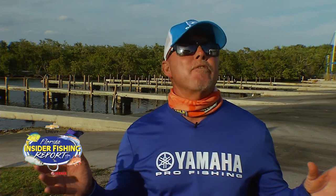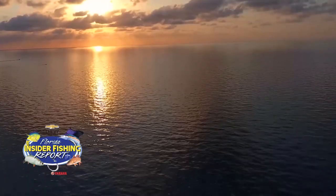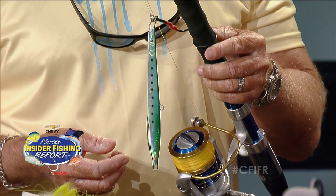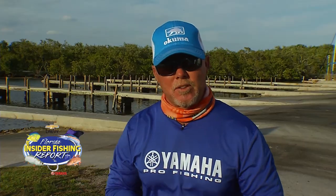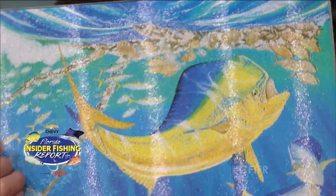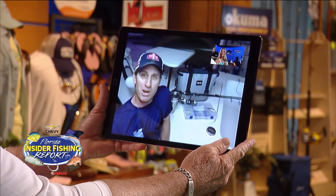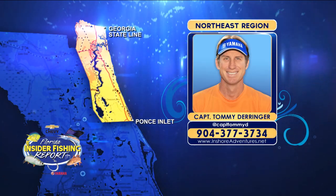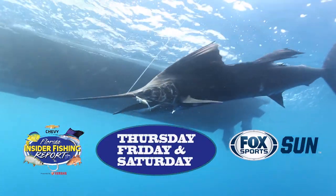Hey guys, don't forget — if you're thinking about going fishing this weekend, make sure you check out the weather, check your boat, and check your gear. But most importantly, before you go fishing, don't forget to check out the Chevy Florida Insider Fishing Report. We'll have Dave at the workbench talking about rigs and techniques as well as new products, and all the captains giving you the hot spots from each one of their regions. Every Thursday, Friday, and Saturday starting April 6th on Fox Sports Sun.